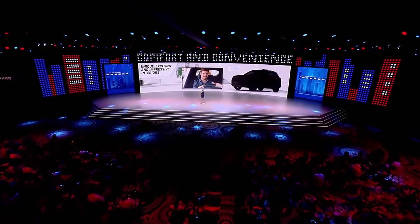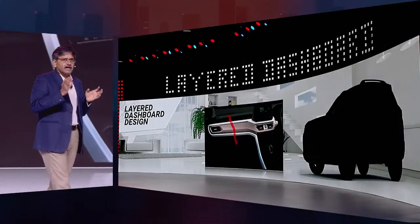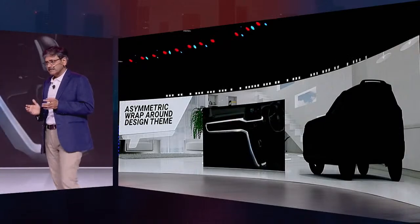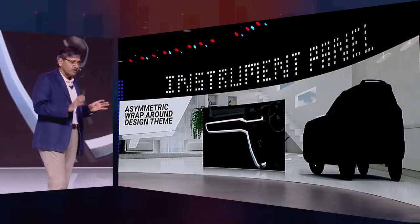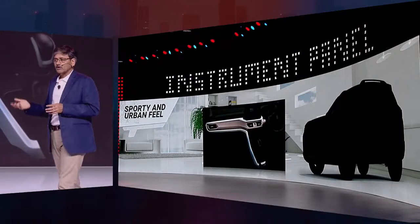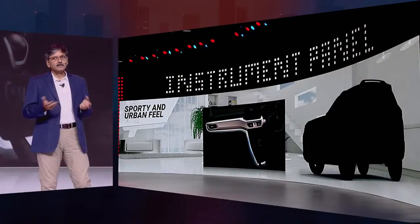With the overall design theme of the interior, which has a layered dashboard design and a unique asymmetric wraparound silver accentuation, this gives a sleeker and wider look to the interior. The interiors also come with a dual tone black and brown color theme, and along with various tastefully added accents, impart a sporty and urban feel.